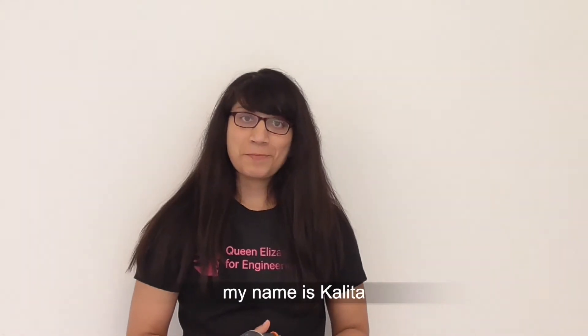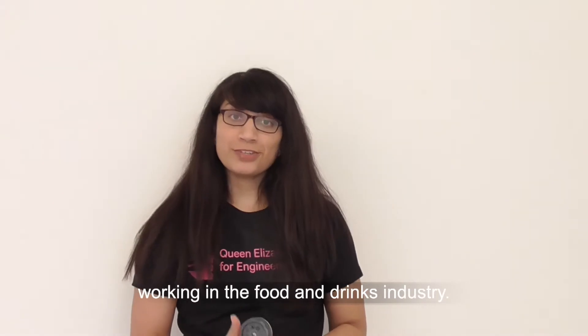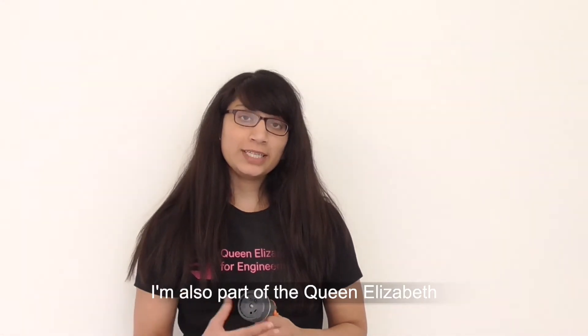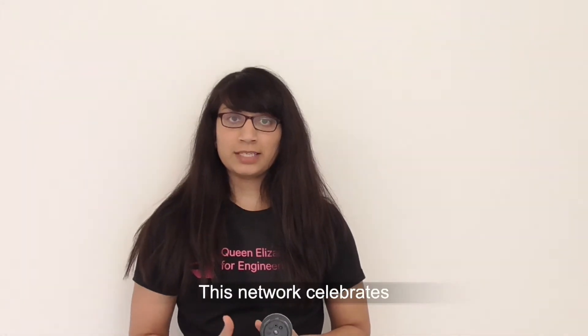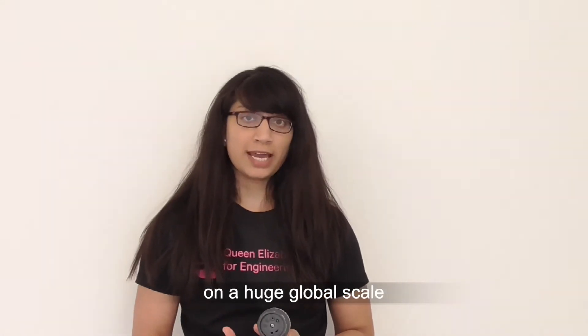Hello everyone, my name is Cleta and I'm a process engineer working in the food and drinks industry. I'm also part of the Queen Elizabeth Prize for Engineering's Ambassador Network. This network celebrates engineering innovations on a huge global scale that have made a massive impact to society.